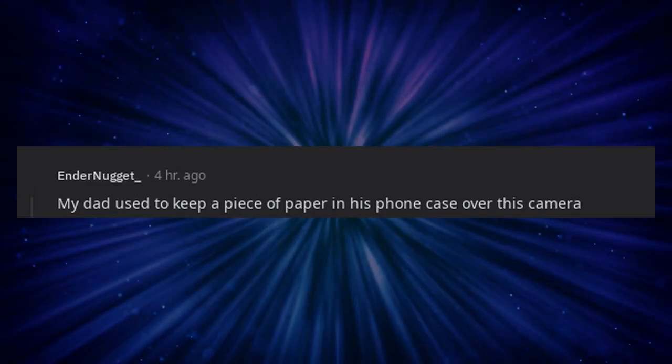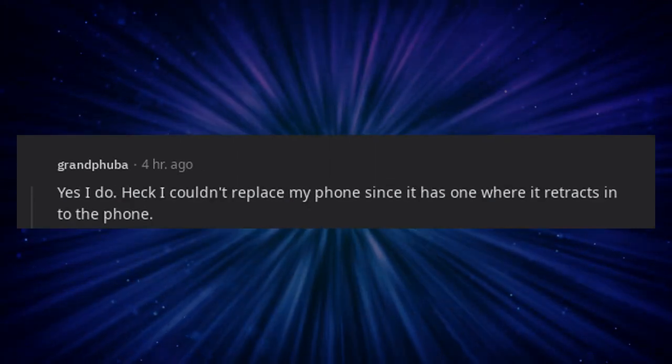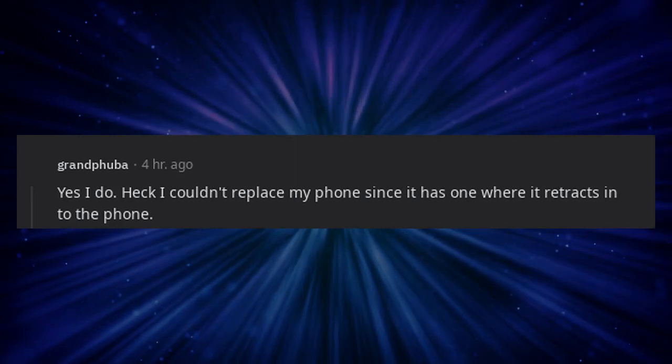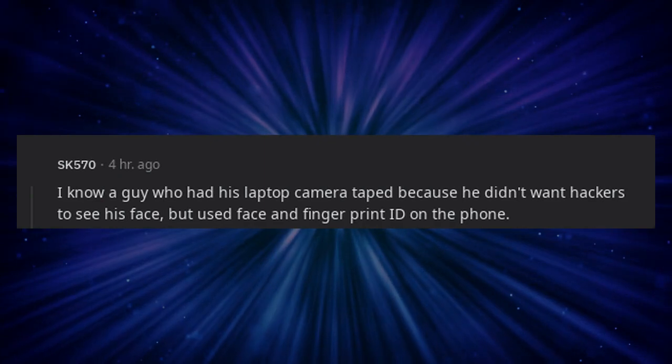My dad used to keep a piece of paper in his phone case over the camera. I couldn't replace my phone since it has one where it retracts into the phone. I know a guy who had his laptop camera taped because he didn't want hackers to see his face, but used face and fingerprint ID on the phone.